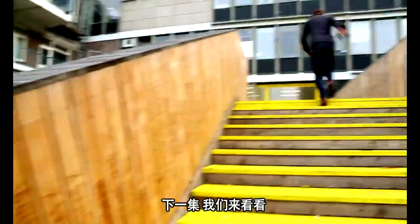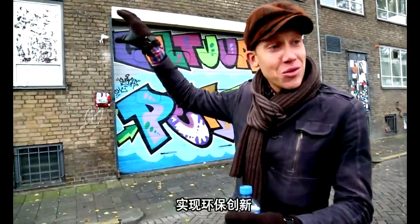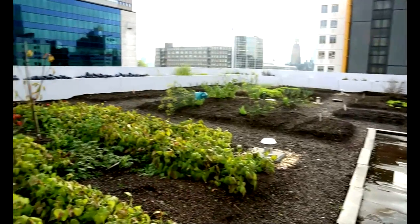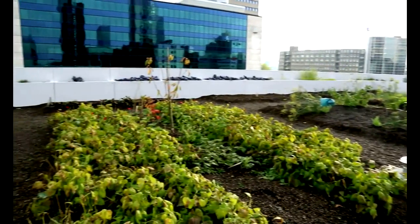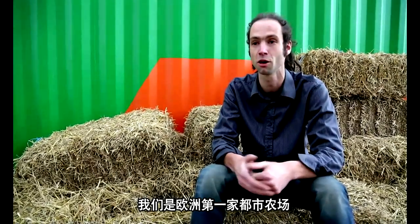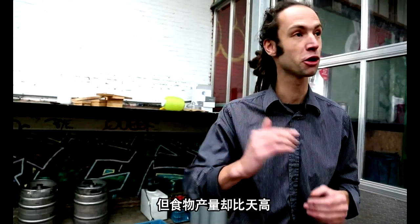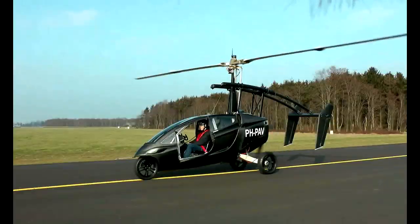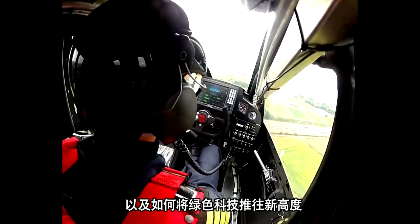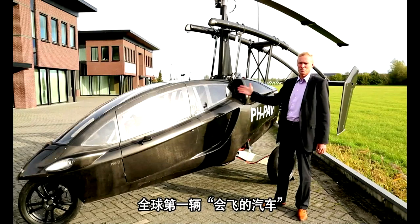In the next episode, we look at how the Dutch transform their neighborhoods for a greener future — saving energy, saving trees. We are the first intra-urban farm in Europe. We have small lands, but our food production is sky high. And how they're taking green technology into new heights: the first world-flying car.